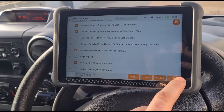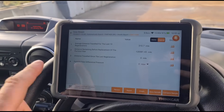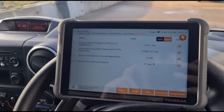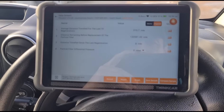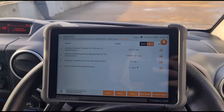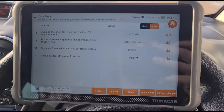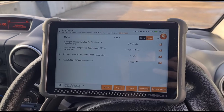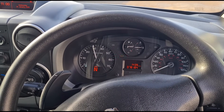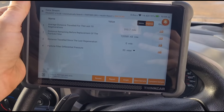Going back to read the data stream, we're looking for the physical DPF pressure to have come down, and the distance remaining before needing to replace the particle filter to be reset. That's been reset to 120,000 miles. Starting the engine, it may take a few minutes for the pressure to settle, but anywhere between two to six millibars is a good DPF pressure. We're currently at four millibars at idle, and around 31 to 33 millibars at 3,000 rpm.